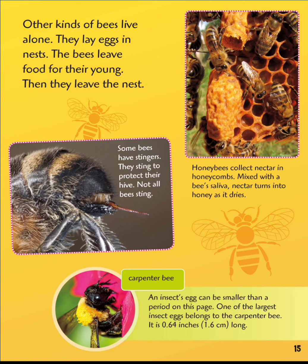Carpenter bee. An insect egg can be smaller than a period on this page. One of the largest insect eggs belonged to the carpenter bee — it is 0.64 inches long.